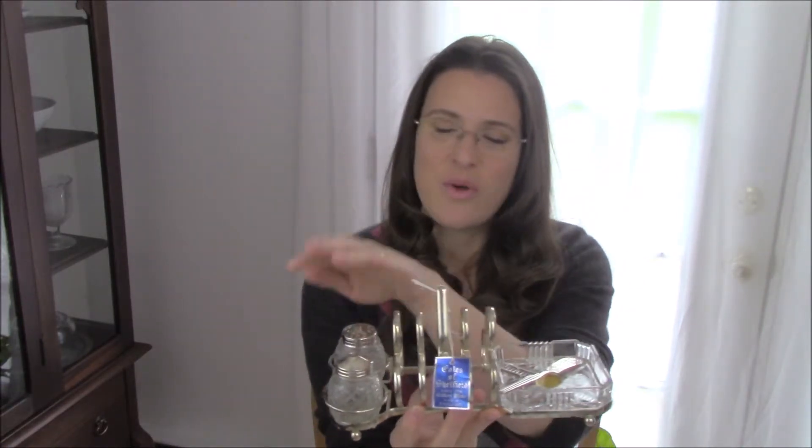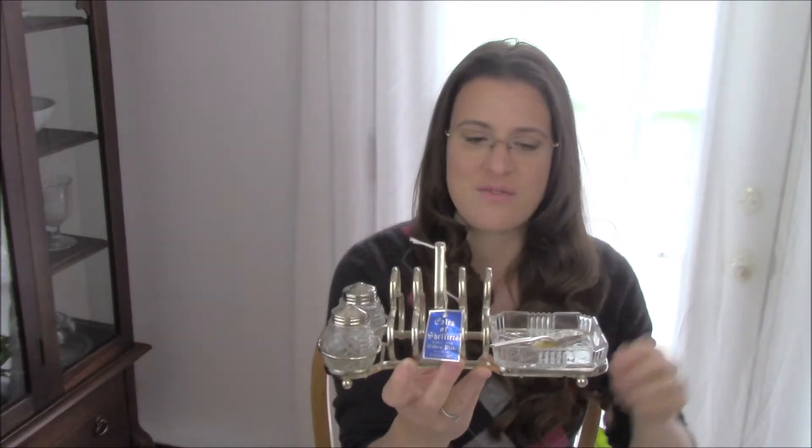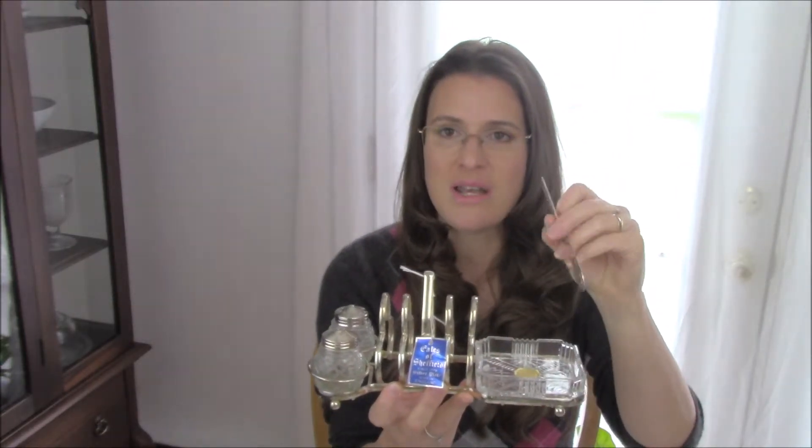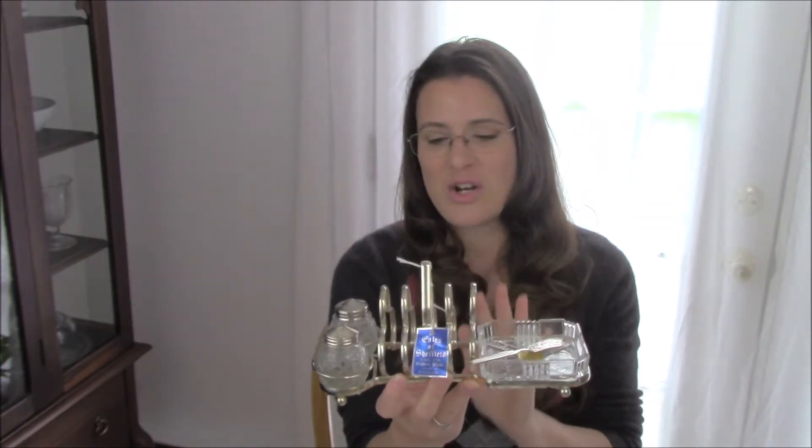I don't know if you can see this very well, but this is a toast holder with two little shakers and a place over here — I assume this is for butter. I'm going to use this for cinnamon and sugar, and of course it fits four pieces of toast. It has a cute little knife that goes with it. You probably can't see that too well. Now, I overspent on this — it cost me about $15.